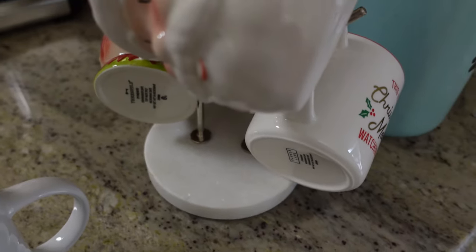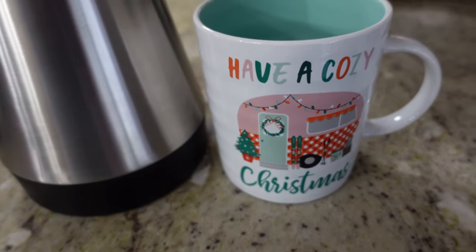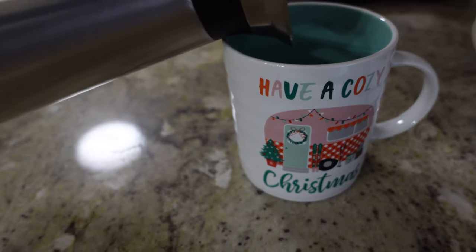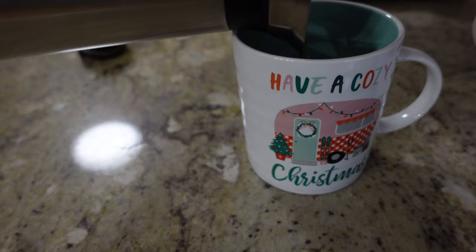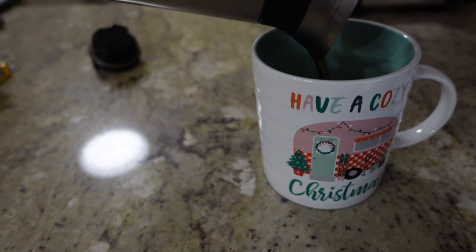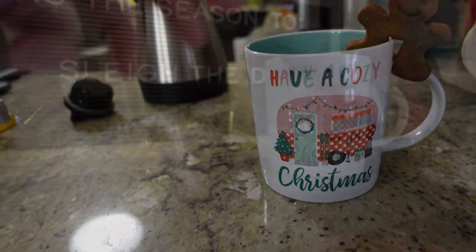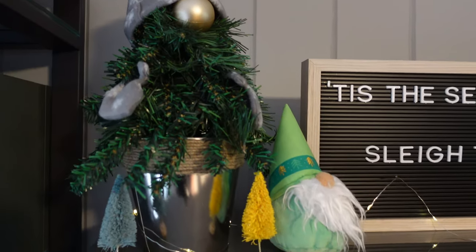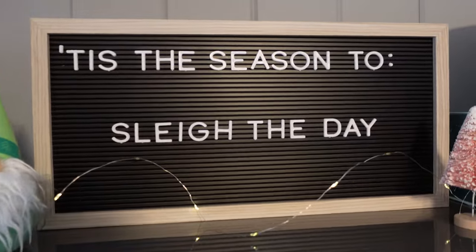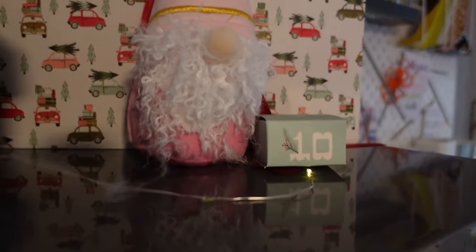This video is brought to you by R.I.P. Good morning, friends. Happy Friday. It is Vlogmas Day 9 over here on Quilting on Caffeine.